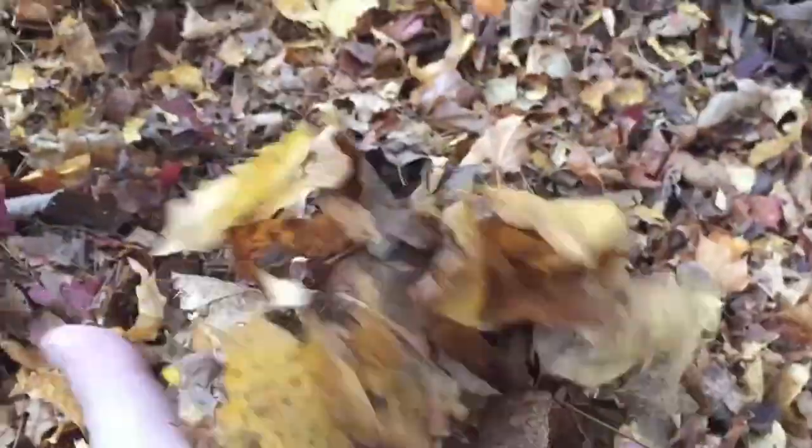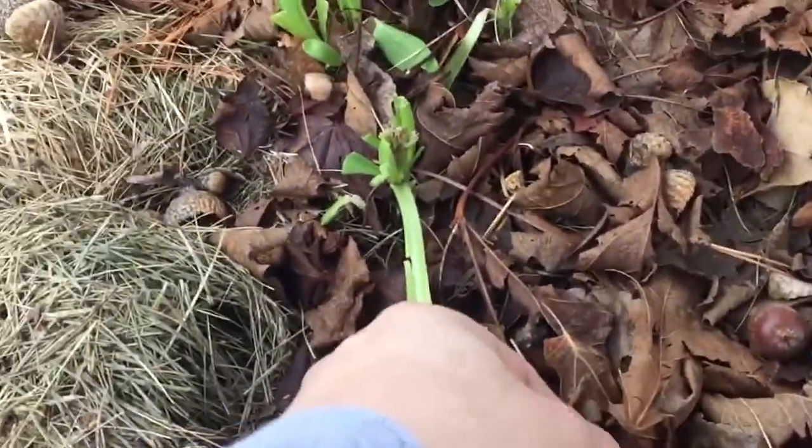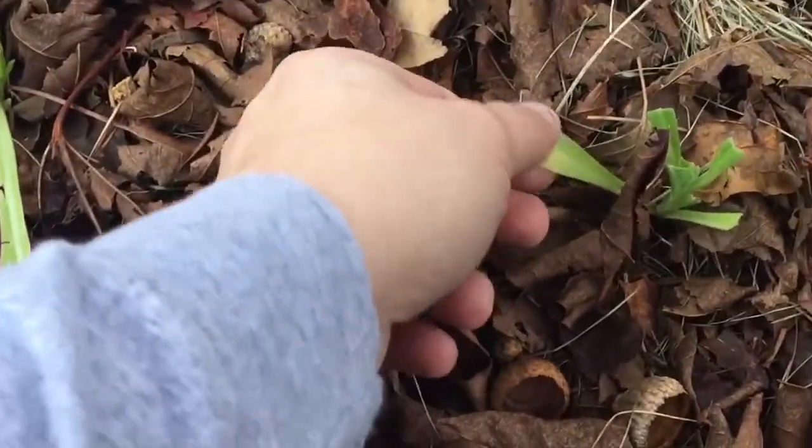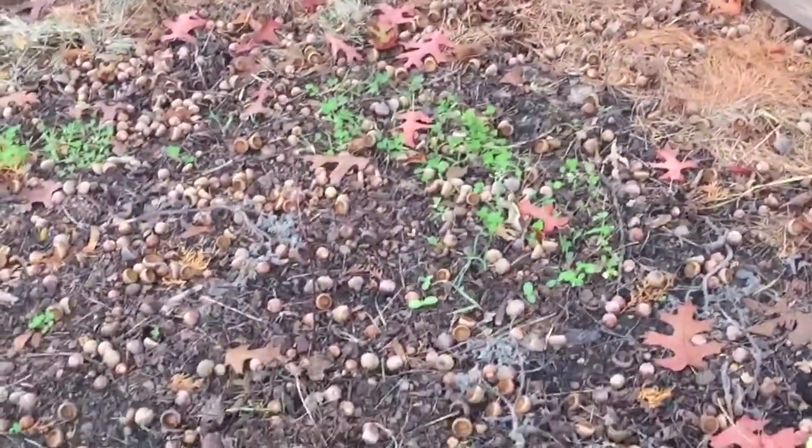We just mulched up a whole bunch of leaves last night, so I need to start covering the main bed as well as the side garden with that. All this back here needs to be mulched. These were, I believe, calendula that just never made it - in part the deer, in the other part just too late in the season. But they're green, so I'll let them keep doing their thing. Got some cover crops going here as well as back there.